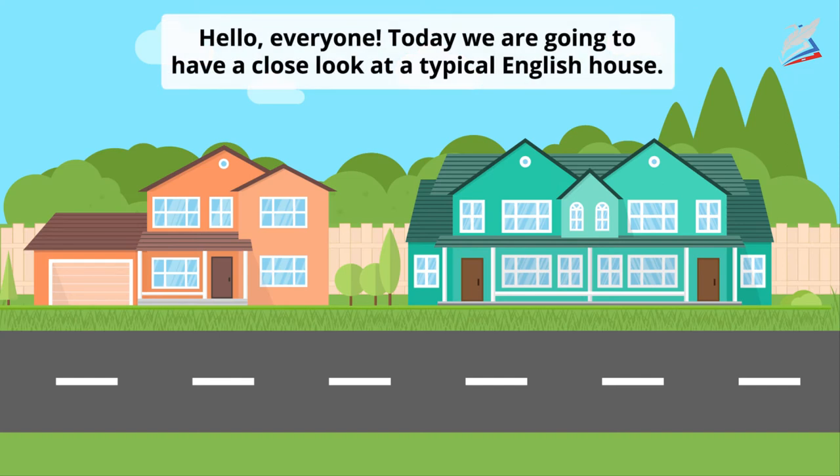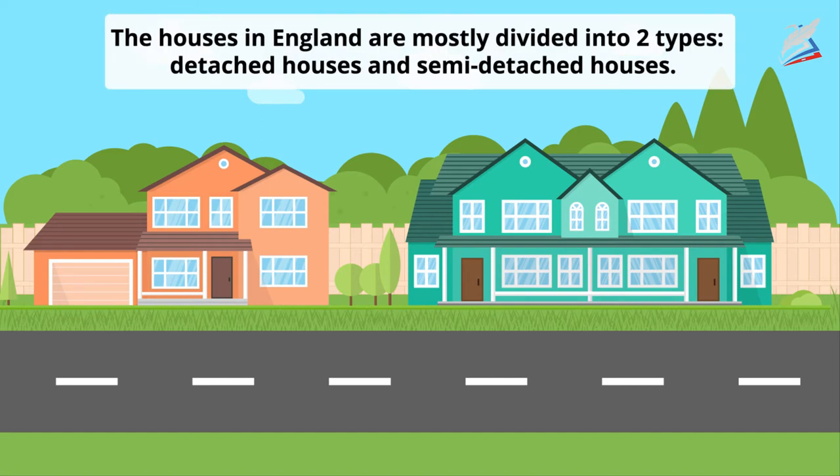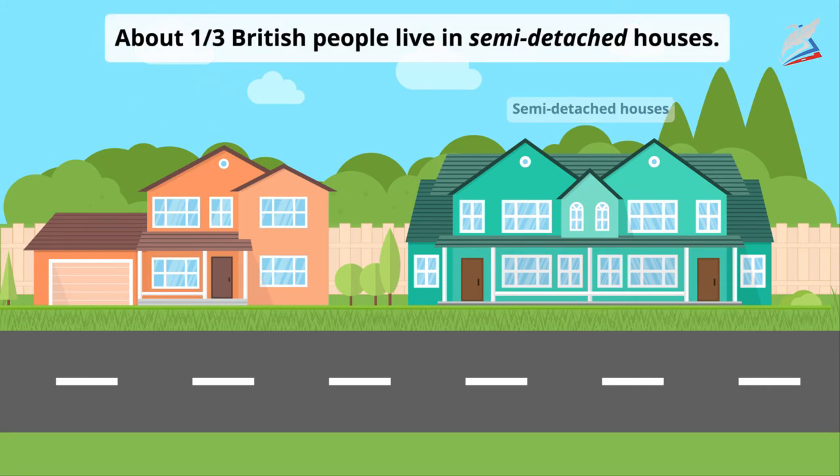Hello everyone. Today we're going to have a close look at a typical English house. The houses in England are mostly divided into two types: detached houses and semi-detached houses. About a third of British people live in semi-detached houses.